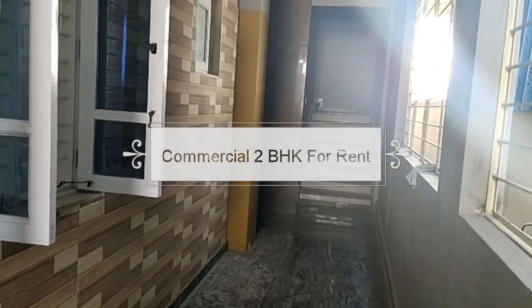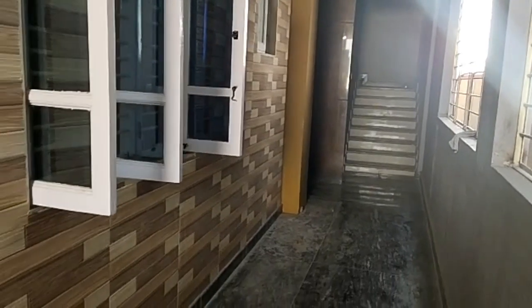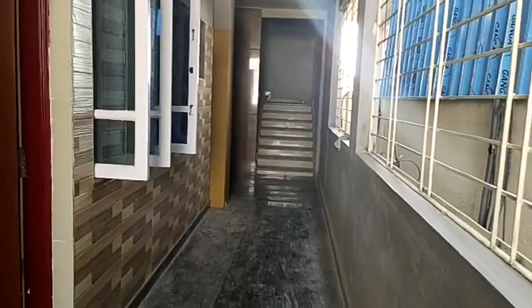Welcome to Small Rental Homes. 2BHK Commercial Flat for Rent in HSR Layout.